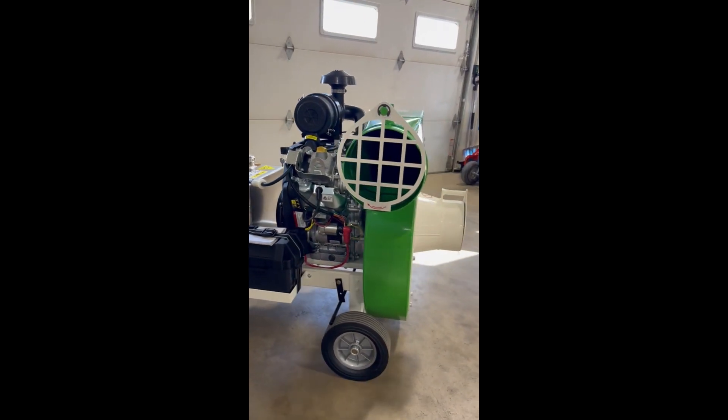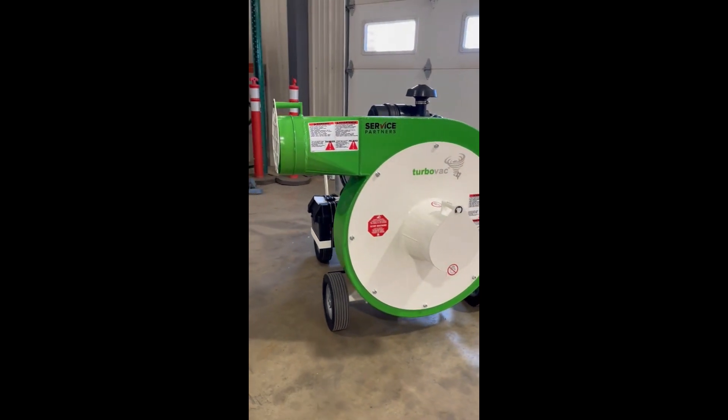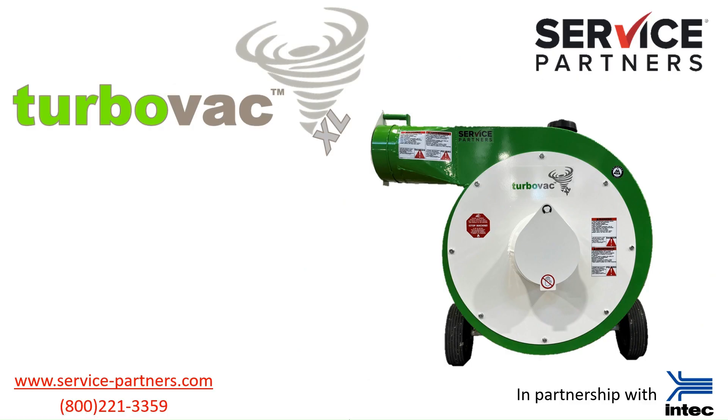It's got an 8-inch outlet as well as an 8-inch inlet and an integral braking system. Take a look at how this vacuum can revolutionize your attic removal profits.